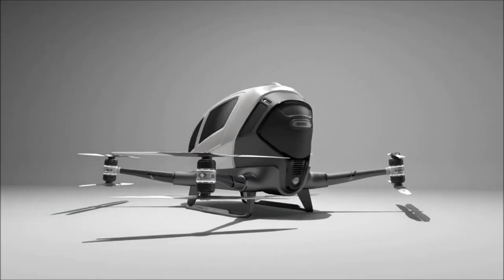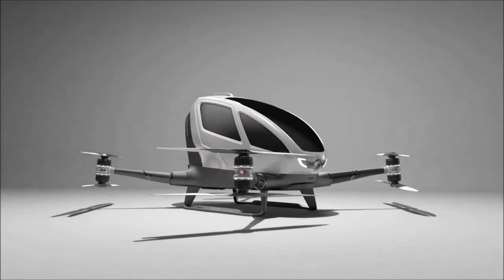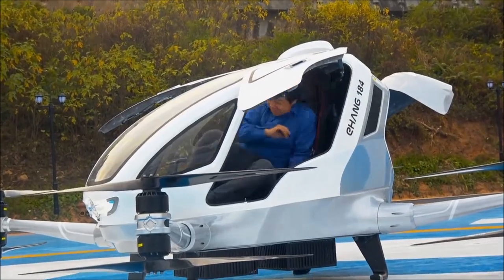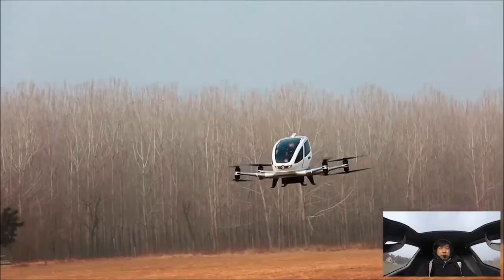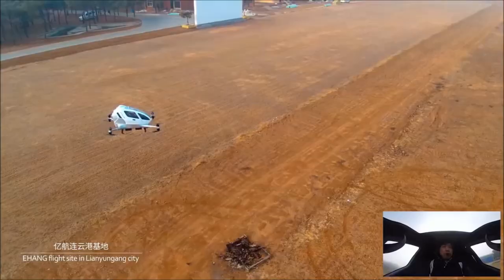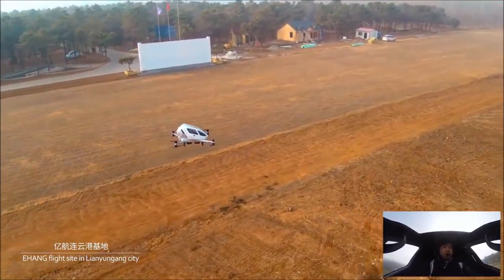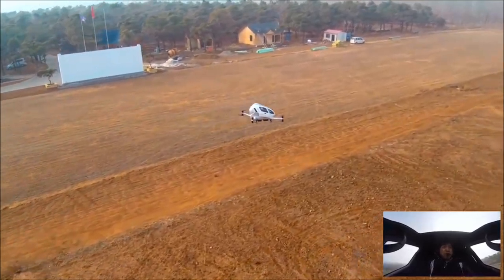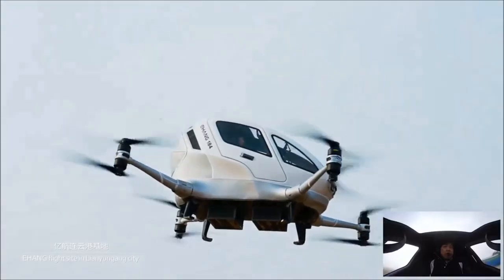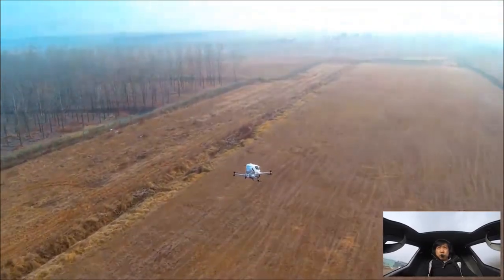Number 5 on our top 10 EFTL list is the Yihang 184, a Chinese-made passenger drone-style EFTL that has undergone numerous flight tests and has flown over 2,000 times autonomously, with a top speed of 80 miles per hour and a range of around 22 miles. It can carry a single passenger weighing up to 220 pounds and features eight propellers and a fully electric powertrain. The Yihang's autonomous control system eliminates the need for a pilot and can be monitored remotely. The Yihang 184 scored a total of 44.83, with notable strength in flight time.